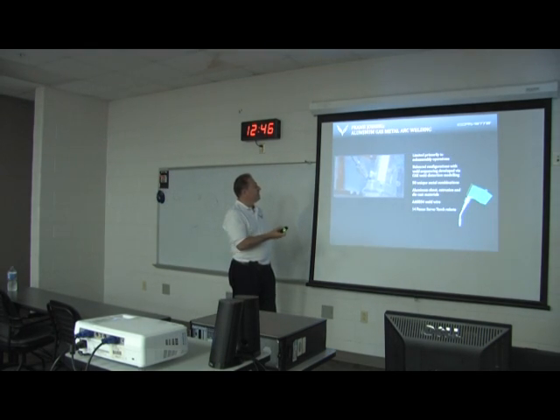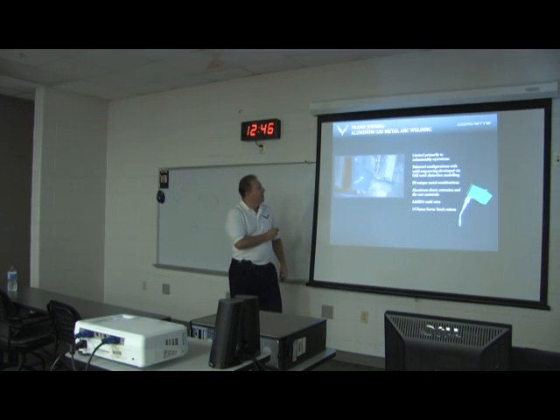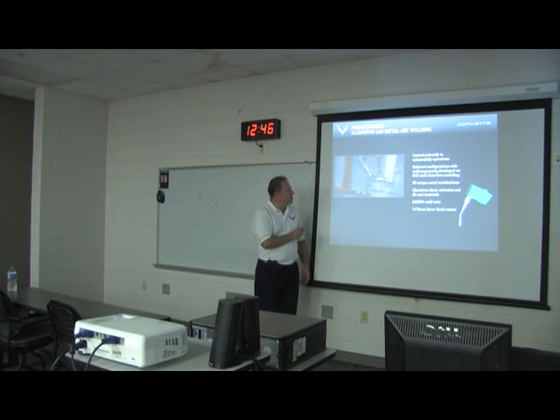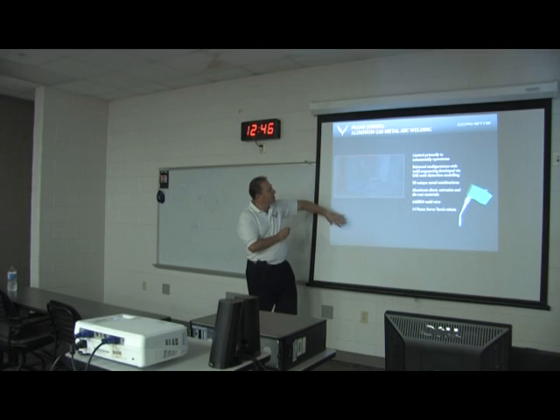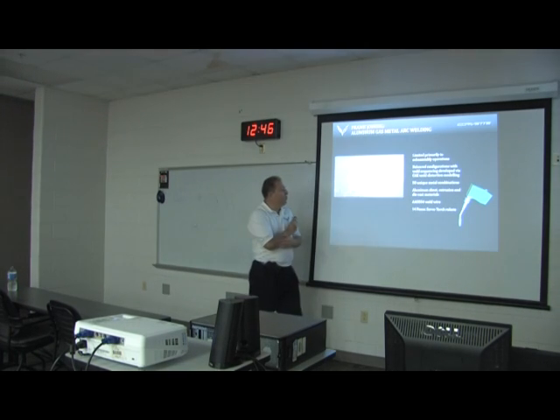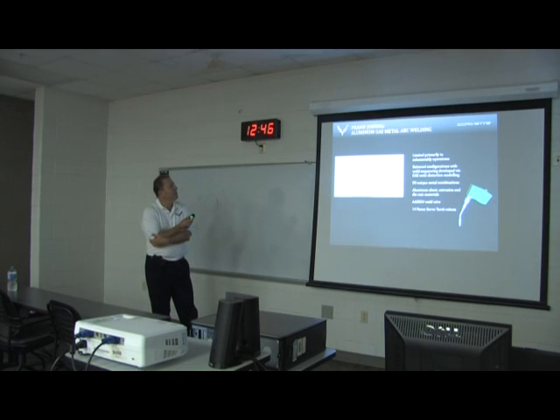Gas metal arc welding is where we join castings. It's mainly in the sub-assembly operations where we're putting the rails together and the tunnel together. There are basically 14 Fanuc robots involved in our gas metal arc welding operations.